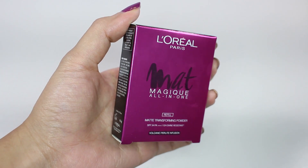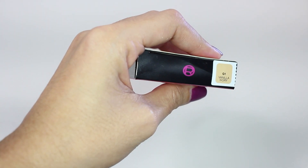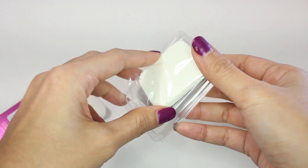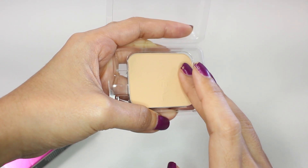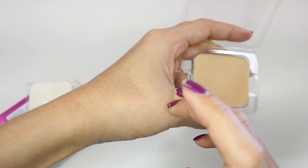The next one is also from L'Oreal and this is Matte Magic All-in-One Powder with SPF 34 PA++++. I actually had this powder before but I think it was the wrong color for me, so I got this one in color G1 Vanilla Ivory in a refill palette so I can just put it in the old palette I have. I guess this is going to be a better match — I really like the formula, it controls oil really nicely.